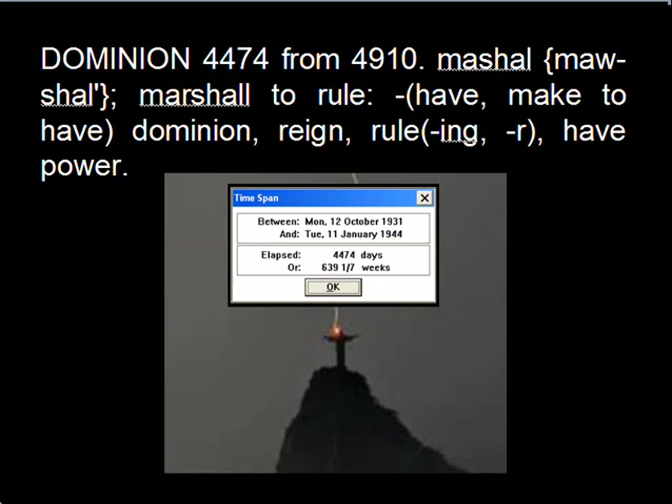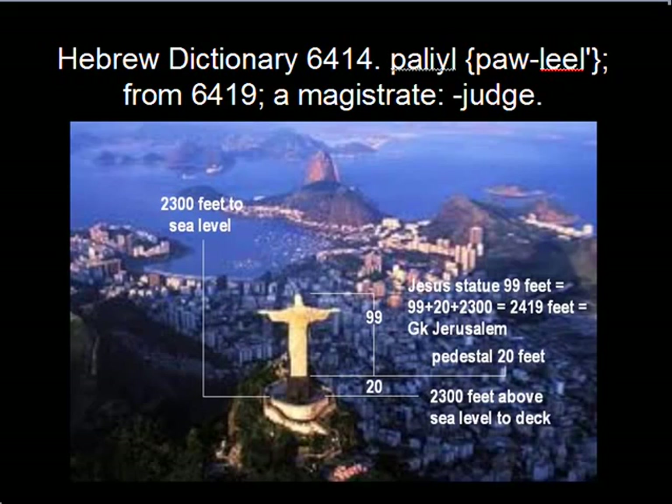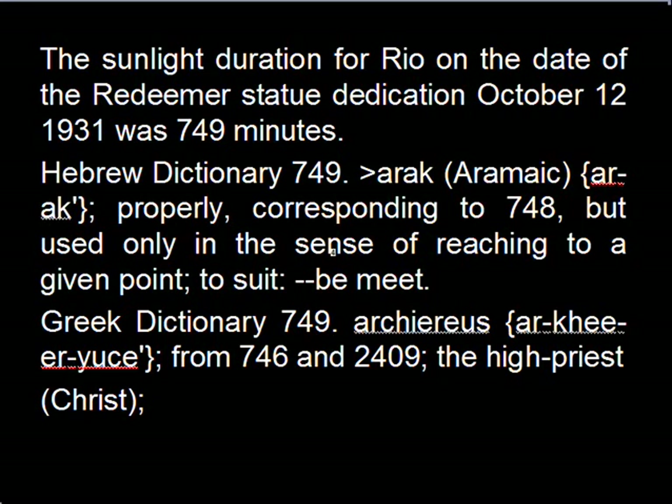Here is the lightning strike. This is the distance in days from the dedication of the statue on October the 12th, 1931. The distance to Rome from the statue measures 6414 and means magistrate or judge. The sunlight duration for Rio on the date of the Redeemer statue dedication, October the 12th 1931, was 749 minutes — Arak, corresponding to 748 — in its sense of reaching to a given point, to suit, be meet, and in Greek Dictionary 749 the high priest, who of course is Christ.